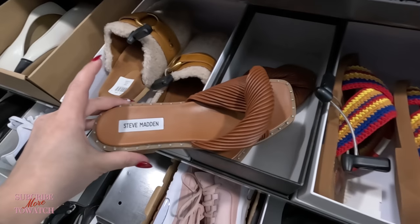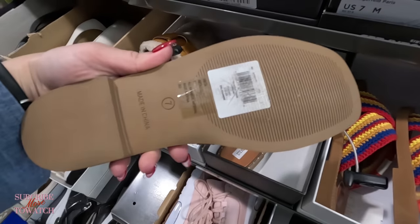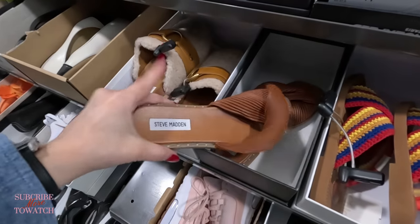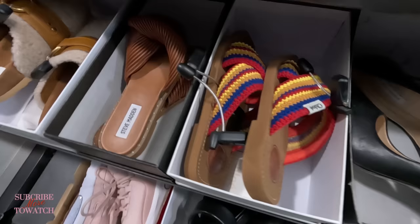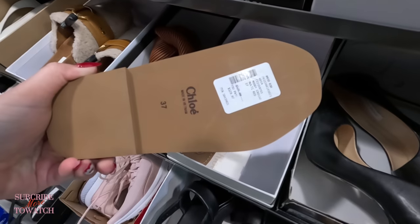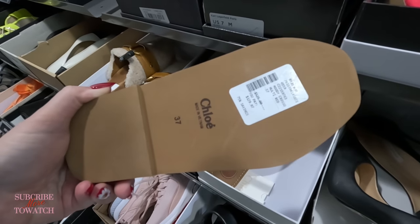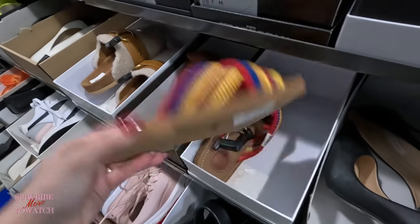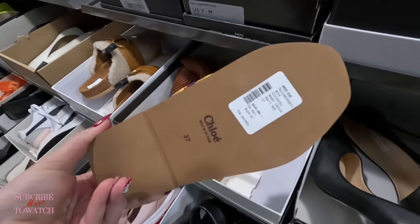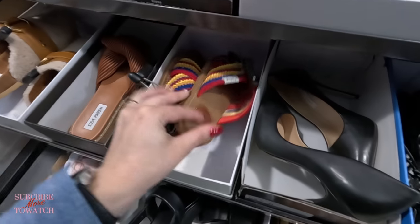Look at some more Chloe next to that, $129.99, original $525 — that's a good deal. What size? Size 7. From $525 down to $129 — that's a good deal for Chloe. This is a Vince over here in black — $129.99 for those. Look at these down here — $189.99, original $375. It's Chloe — See by Chloe it says there.